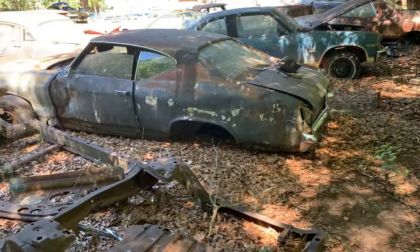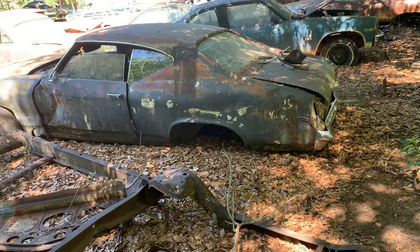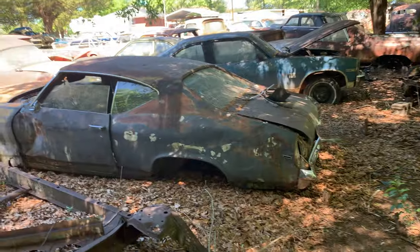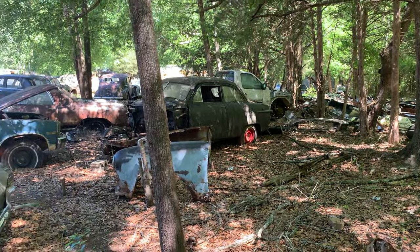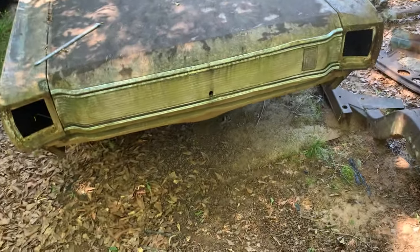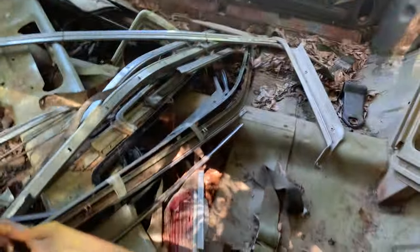We've got a Chevelle over there beat up pretty good, an SS Nova next to it, another 49 or 50 Ford over there, and this looks like a Dodge Dart GT. Let's look at this car a little bit — lots of parts in it.